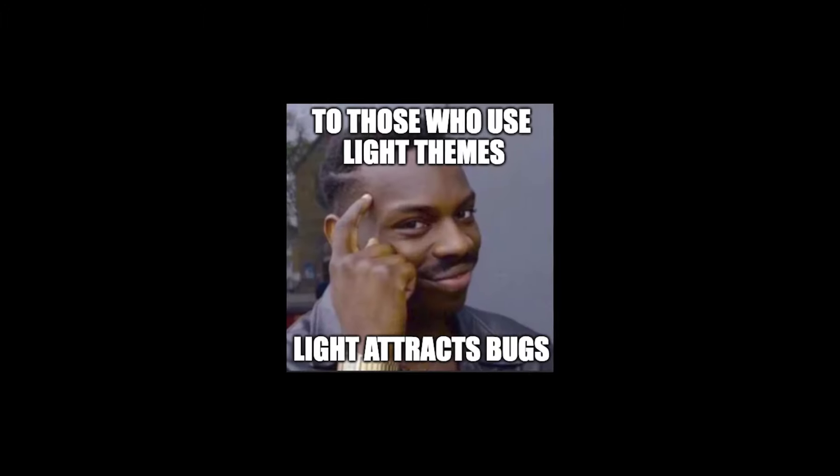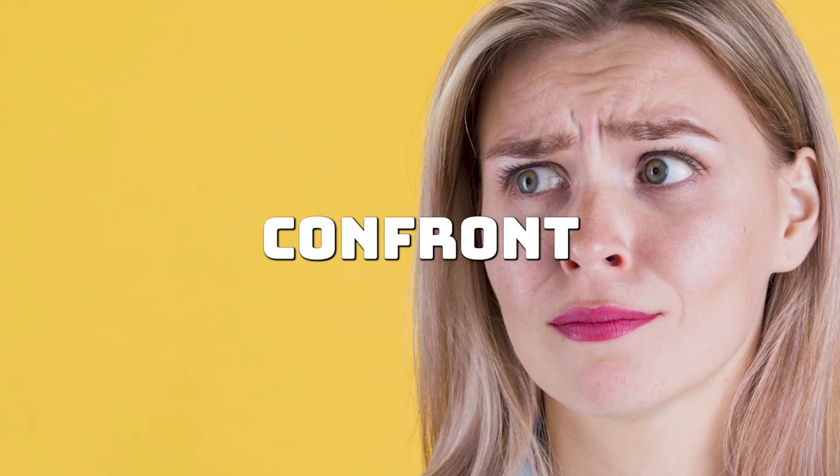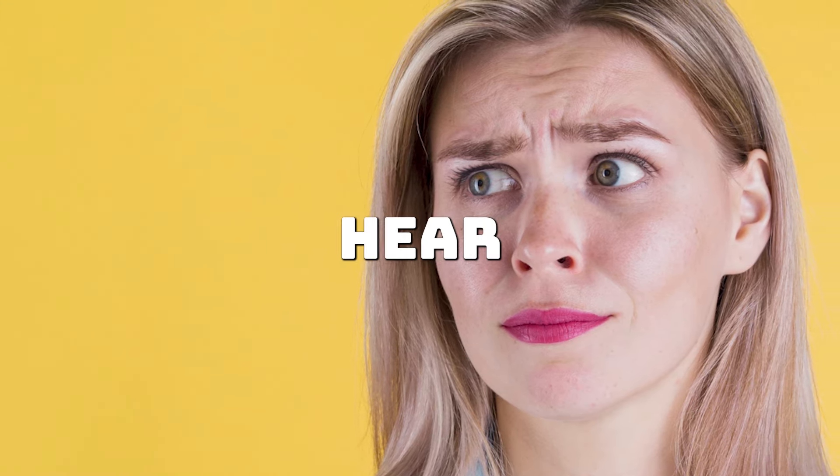1. Code reviews expose what you missed. Even experienced developers miss bugs, inefficiencies, or messy code. A code review forces you to confront those issues, and it's not always easy to hear.